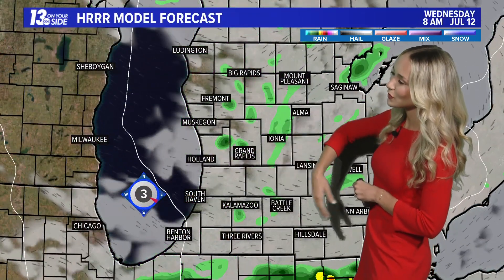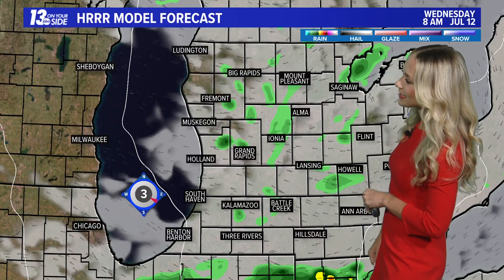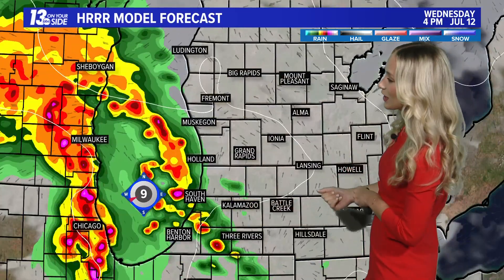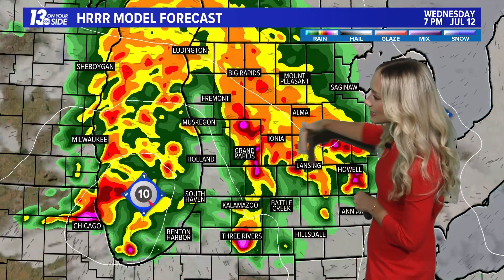The hour-by-hour forecast shows that those showers currently present on our satellite and radar really lose a lot of steam. At 8 a.m., just a couple spotty light showers. Then as we head towards noon today, we're dry — maybe even a pocket of sunshine sneaking into the forecast. Then that line of showers and storms arrives around 3 to 4 p.m. for our lakeshore communities.